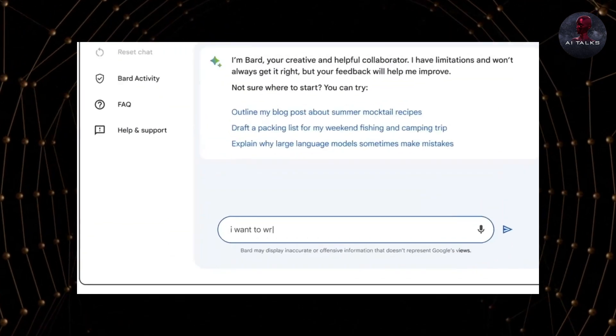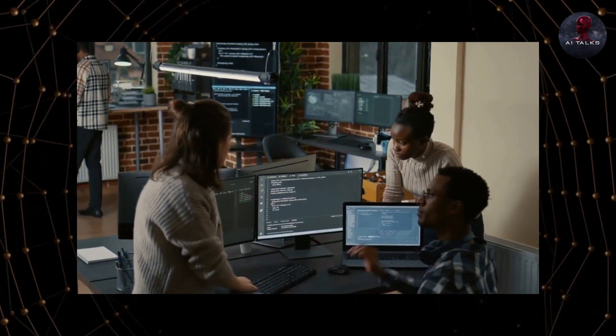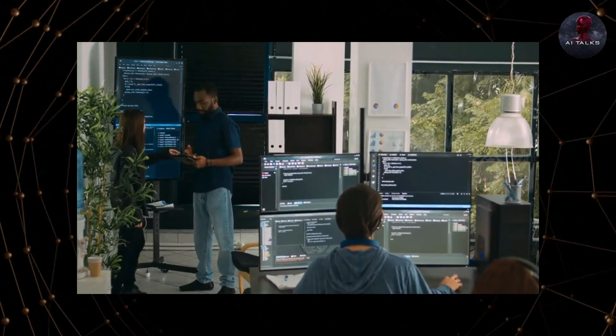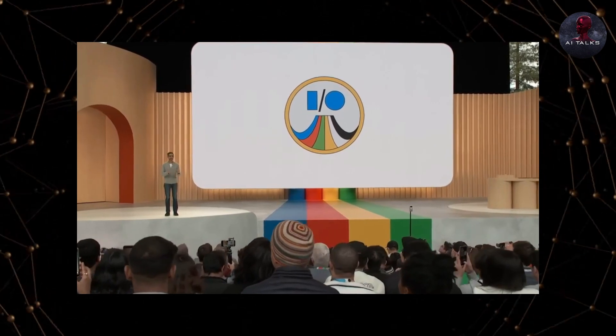Customizing BARD's communication is also now possible. Set preferences for tone, style, voice, level of detail, and more. If you want humor, get funny responses. Need bullet points? BARD adapts. Personalized responses demonstrate BARD's human-centric approach.